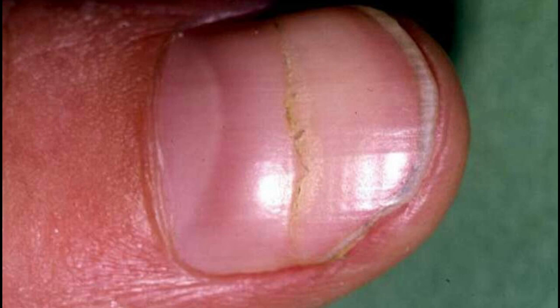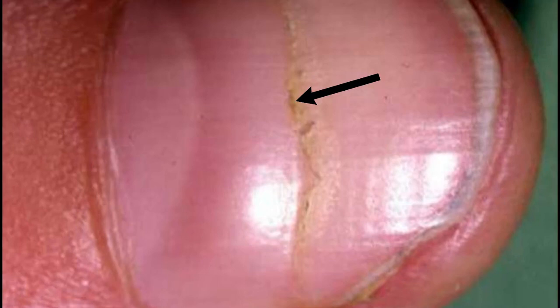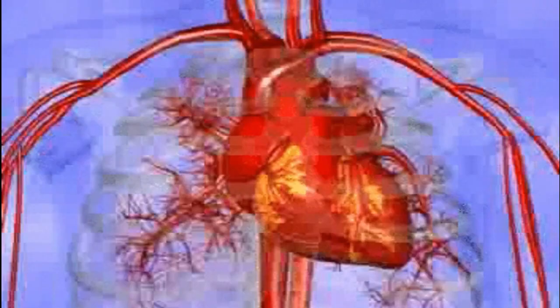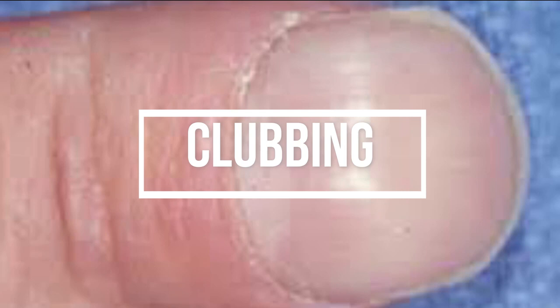These nail changes can be caused by a variety of different conditions. Number one: Beau's lines. Depressions that run across your fingernail are called Beau's lines. These can be a sign of having a poor diet, or they can be caused by measles, mumps, scarlet fever, peripheral vascular disease, pneumonia, uncontrolled diabetes, or zinc deficiency.